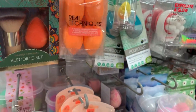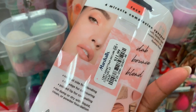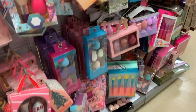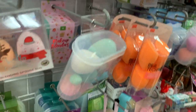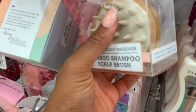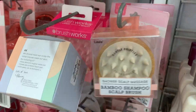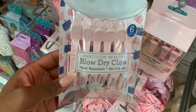Oh, they have the Real Techniques sponges — twelve dollars for four. Always good to have. Millions of sponges and brushes. I love these scalp massagers — perfect for scalp massages while you're watching Housewives. These are great for sectioning your hair too.